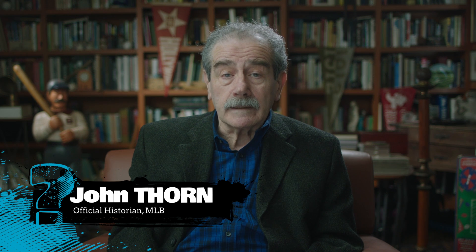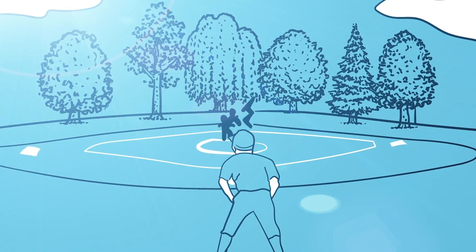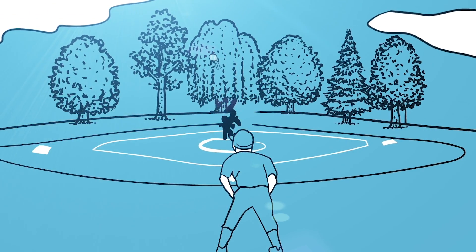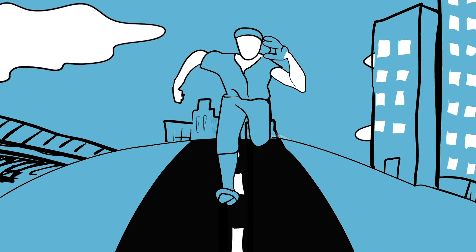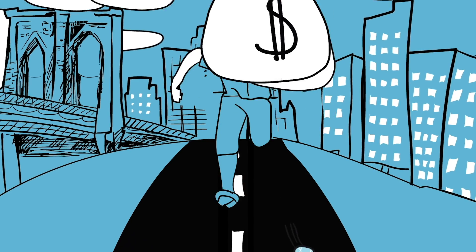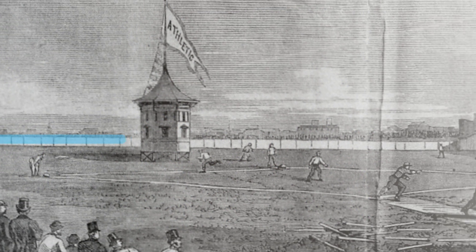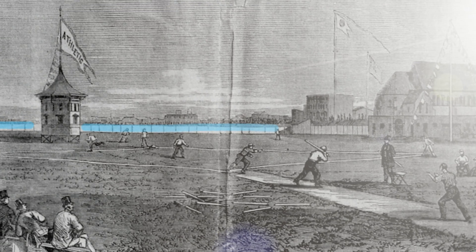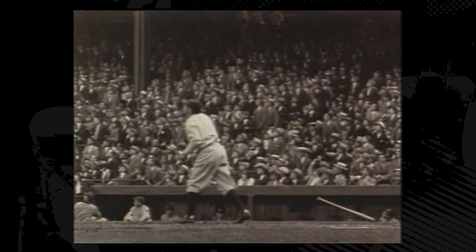When baseball first started to be played, it was in the country, in a park-like environment. There was no requirement that you have an outfield wall. With no wall, a fielder had to chase the ball down no matter how far it was hit. As baseball grew in popularity, it made its way into America's rapidly expanding cities. The outfield wall was invented for the same reason as many great American ideas — to make money. William Kammire was the owner of the Union Skating Grounds, and he got the brilliant idea that with the spring thaw he could put fencing around the park and charge admission. The home run was born and baseball would never be the same.